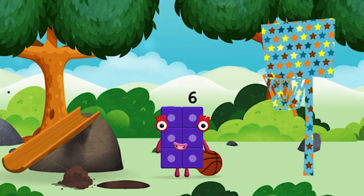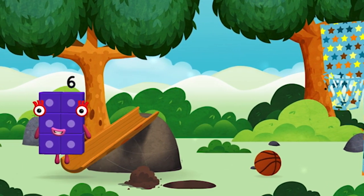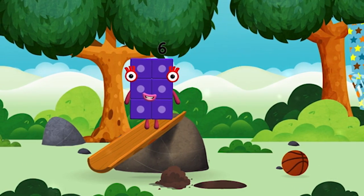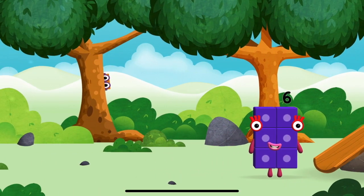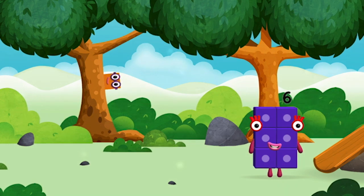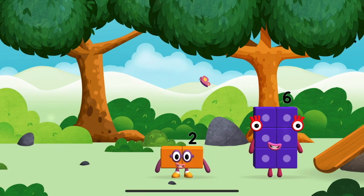You made a new number block. Time for rhymes and skips and tricks. I am six in the mix. You found one. I am two. How do you do?